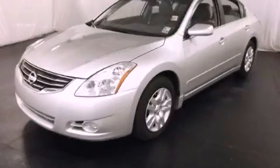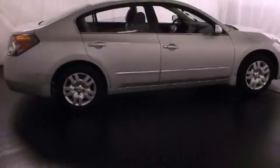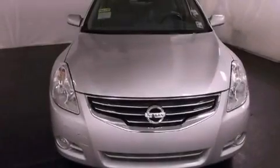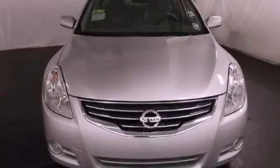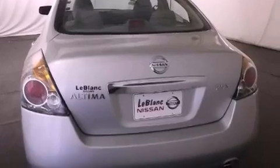This is a certified pre-owned 2012 Nissan Altima. It has a four-cylinder engine and an automatic transmission. Features include cruise control, an engine immobilizer theft deterrent system, a traction control system, rear curtain airbags, and this vehicle has fewer than 8,000 miles on the odometer.